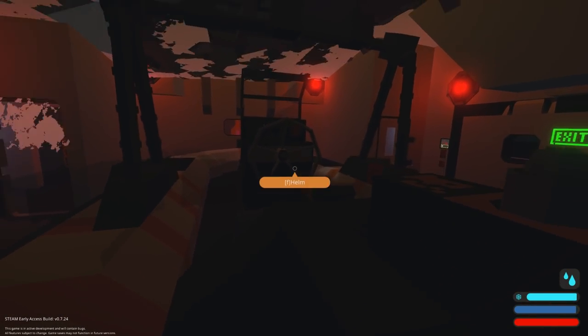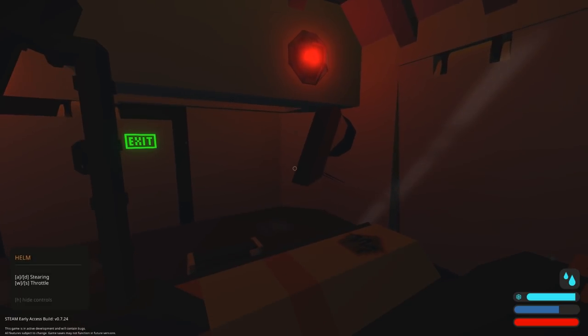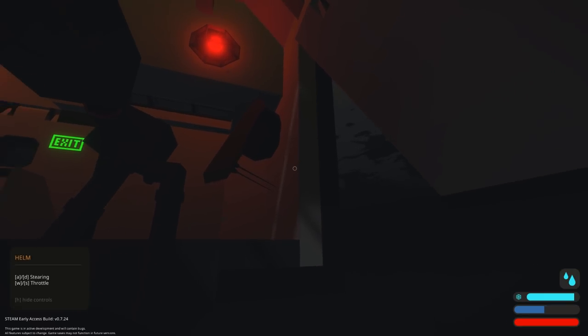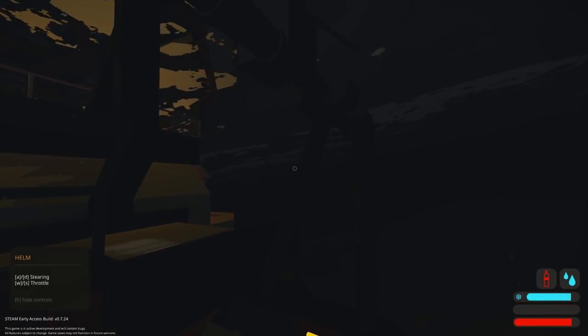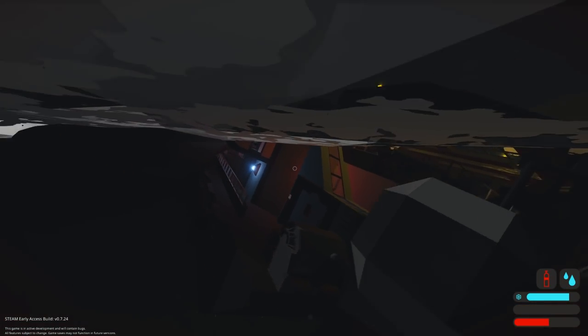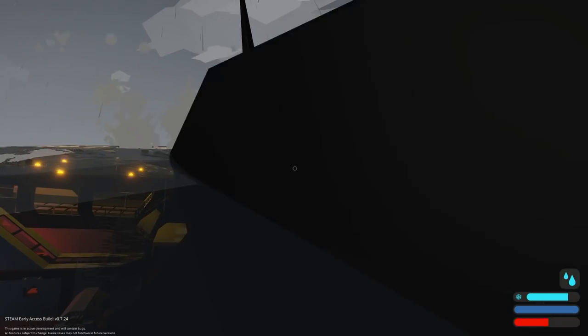I probably should have grabbed some scuba gear. This is going fast — get in, get in! No, okay, get up. I don't want to be trapped in this room. Engine won't start — battery is dead. Release the boat! Okay, release. I'm basically holding my breath — we're going out the back of the craft.